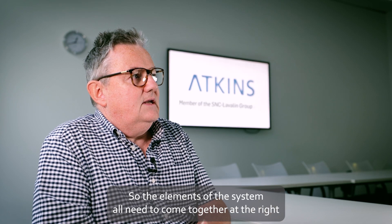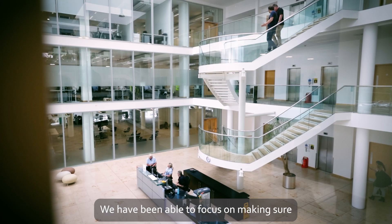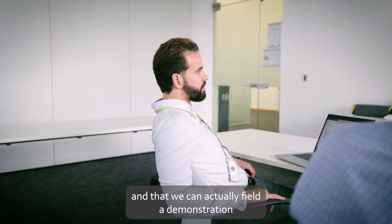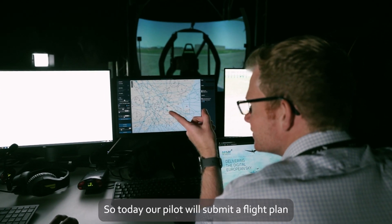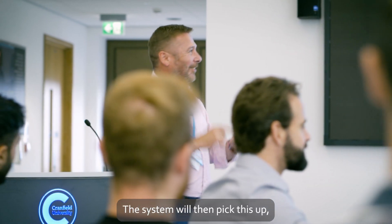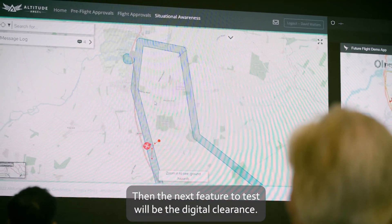The elements of the system all need to come together at the right time with the right level of maturity. We've been able to focus on making sure all elements are ready for integration and field a demonstration showing that integration in practice. Today our pilot will submit a flight plan through Altitude Angel's Guardian system — a flight plan we know conflicts with other traffic. The system will pick this up, reject it, and a new route will be suggested and accepted. The next feature to test will be the digital clearance.